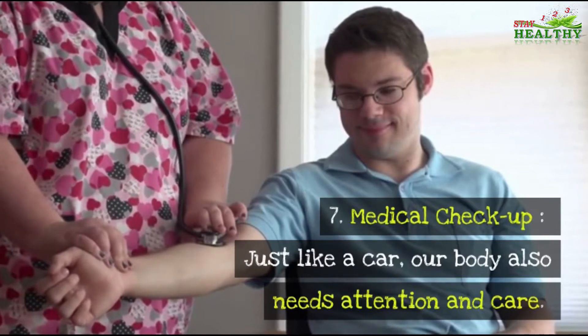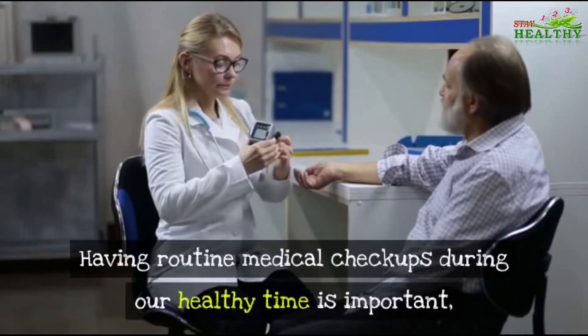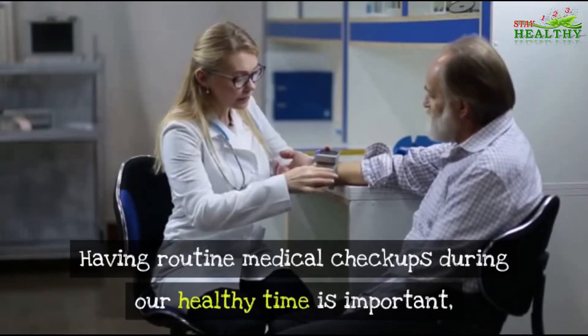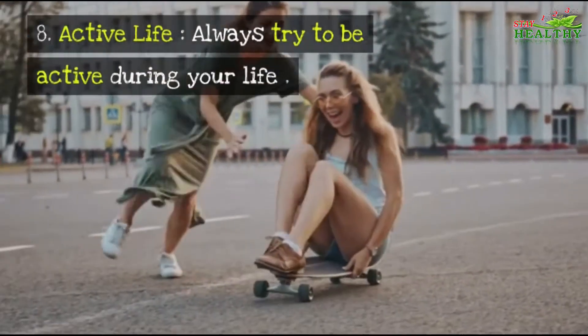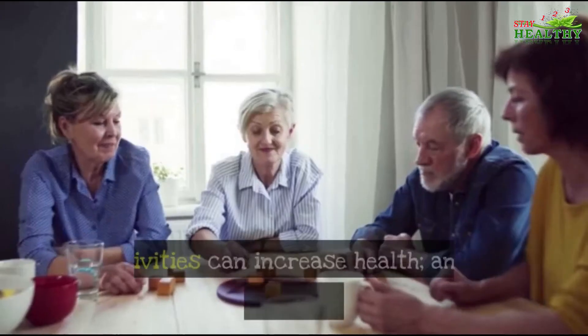Number seven: Medical Checkup. Just like a car, our body also needs attention and care so it can work well every day. Having routine medical checkups during our healthy times is important to recognize diseases as soon as possible.